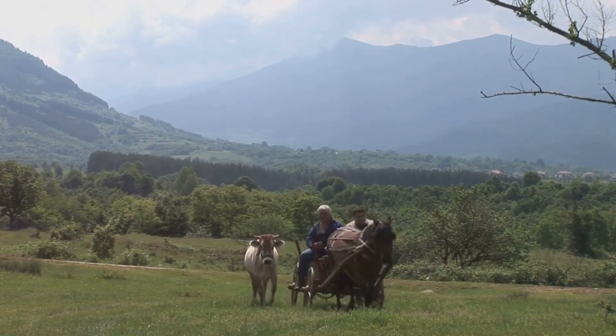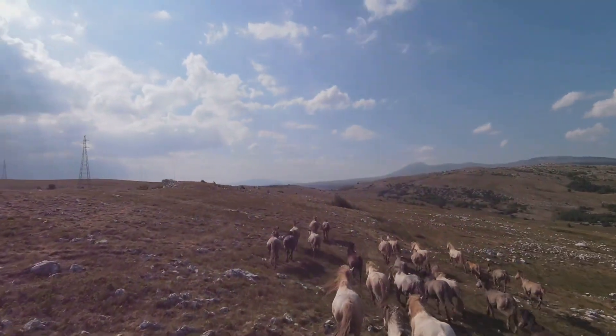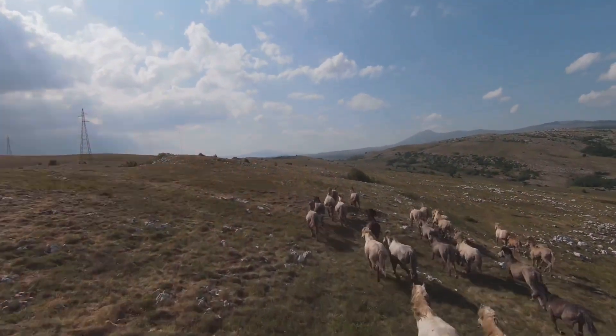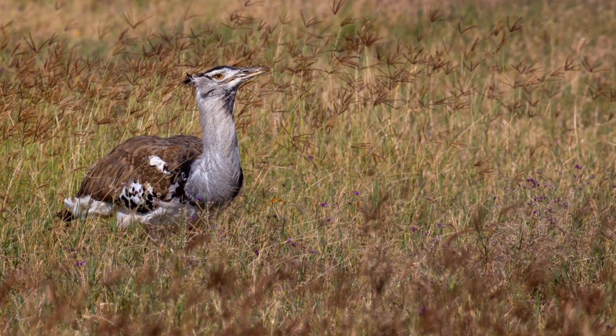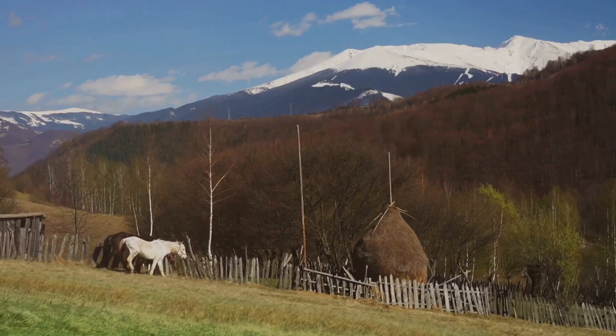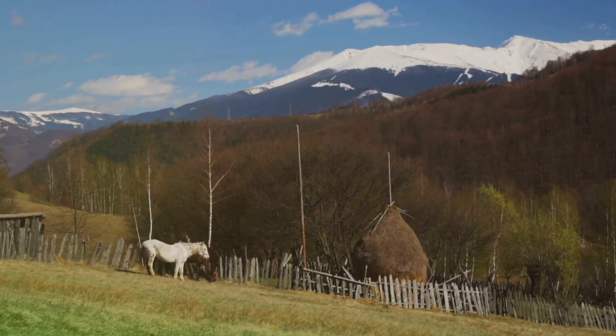Experience the traditional lifestyle of Hungarian herders known as Csikós — watch them perform horseback stunts and herding demonstrations. The park is a haven for wildlife, especially rare birds like the Great Bustard. Embark on a puszta safari to explore the unique landscape and see traditional Hungarian livestock.